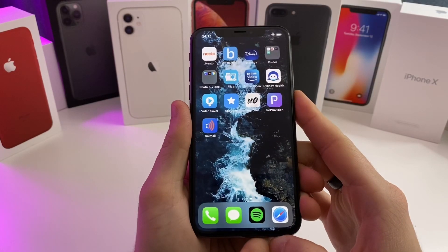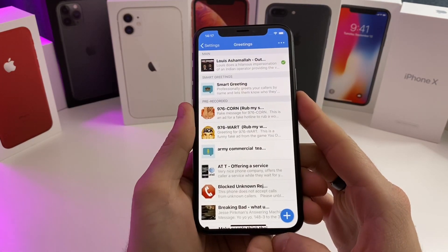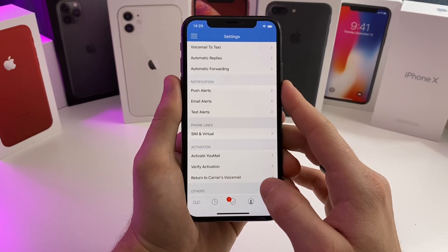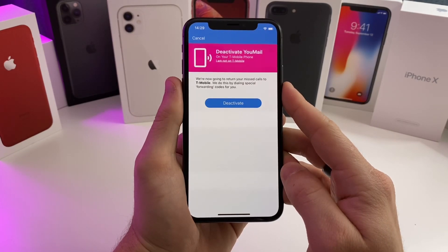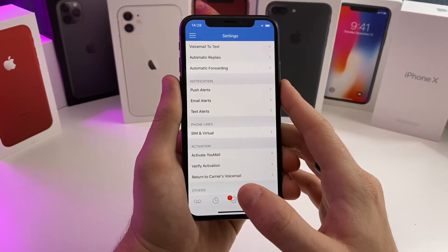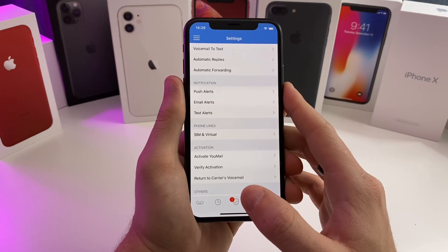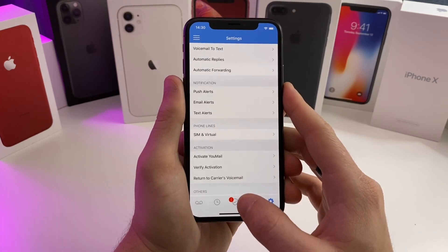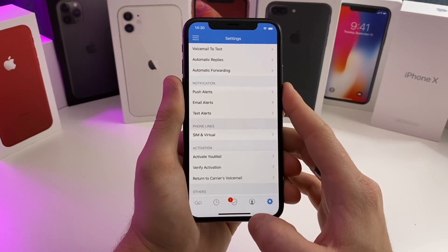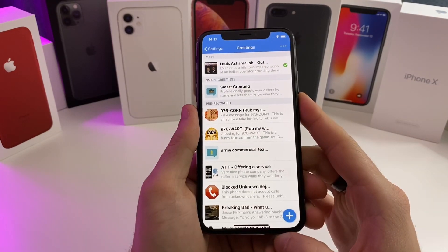The application we're going to be looking at is called umail — it's right here. Mine has already been pre-set up. There is an option to return to your carrier's voicemail, because when you first set up this application it's going to ask you to dial three different numbers that switch your voicemail from your carrier over to umail. You can always switch it back to your carrier if you try this app and don't like it.